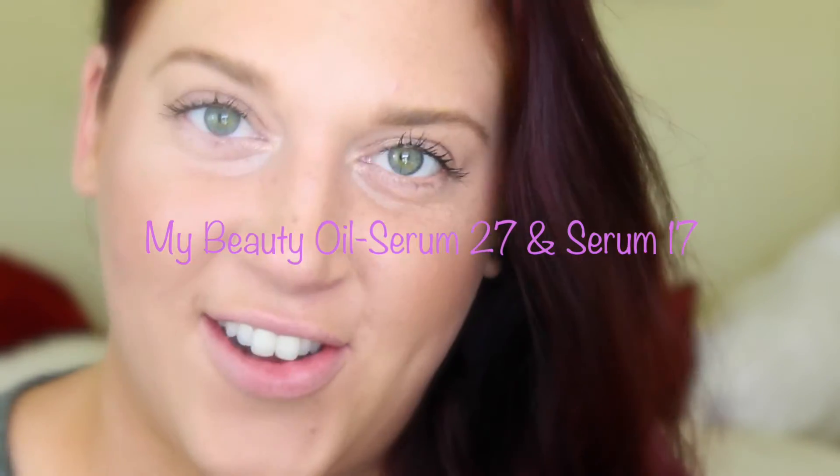Hey guys, welcome back to my channel. Today I'll be doing a video on my beauty oil because so many people have been asking. I wanted to share what it is, what it does, how to use it, and where you can buy it. Excuse the breakouts on my face today — I did not plan on doing this with my breakouts, but gotta roll with it.